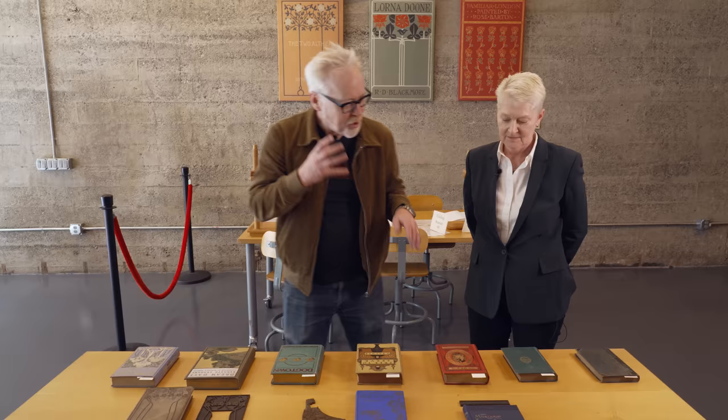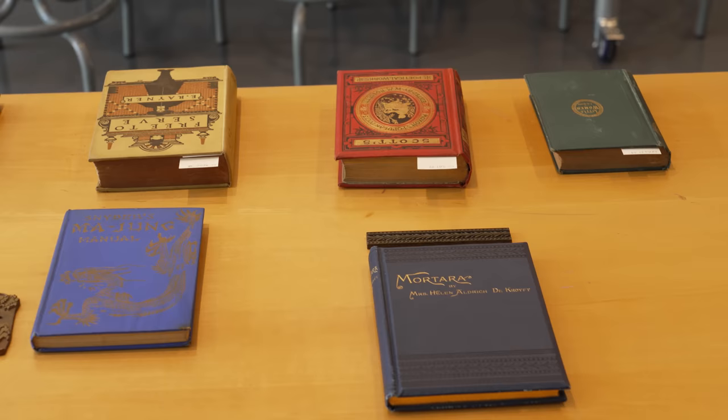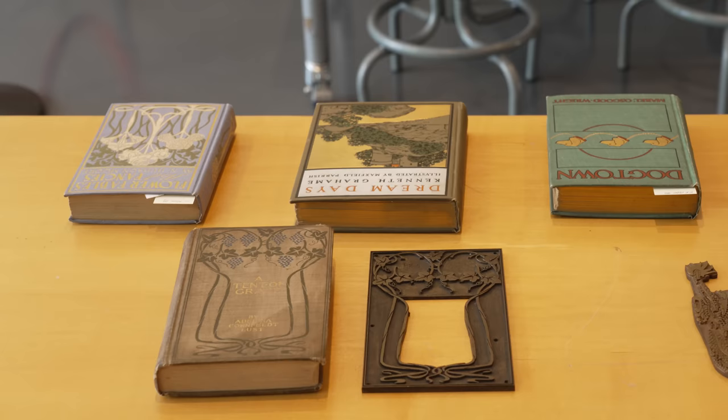Tell me what we're looking at here - I can see a progression. These are decorated publishers' bindings. Publishers wanted to sell books, so they figured out that if you make a book pretty, people will buy it. People do judge books by their cover - it's basic marketing. Make it pretty and people will buy it.